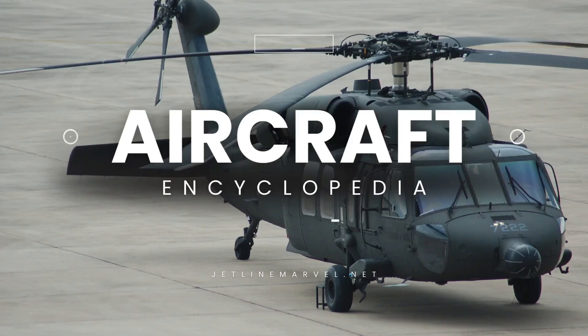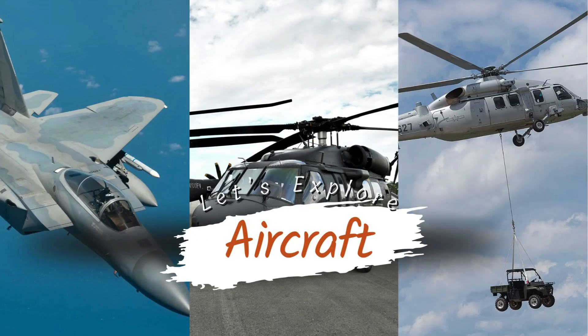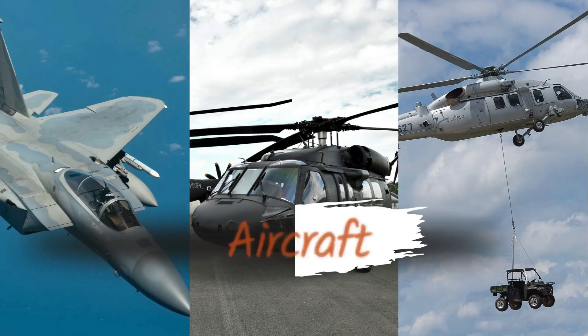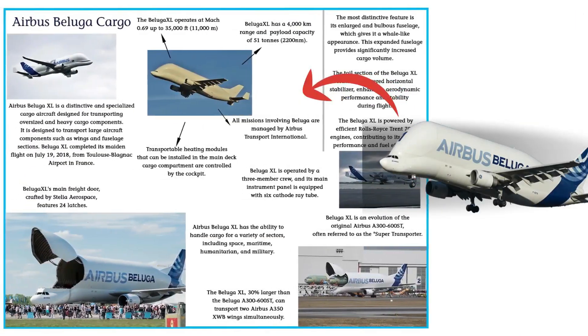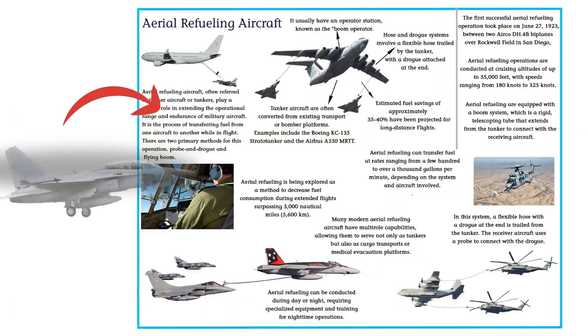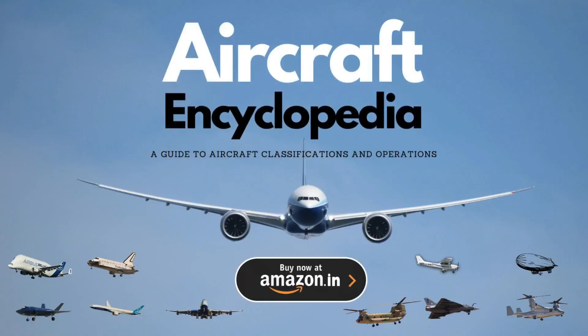Introducing Jetline Marvel's first-ever aircraft encyclopedia — a must-have for aviation enthusiasts. Dive into a world filled with stunning images and fascinating details about the most iconic commercial and fighter aircraft. Explore the skies from the comfort of your home with this exciting collection. Now available on Amazon.